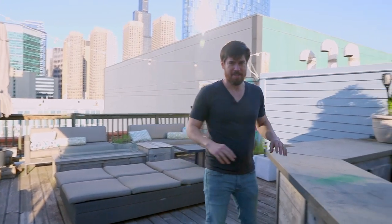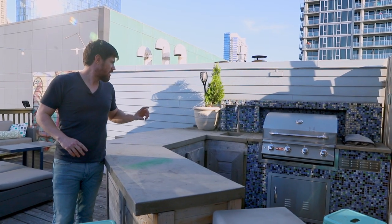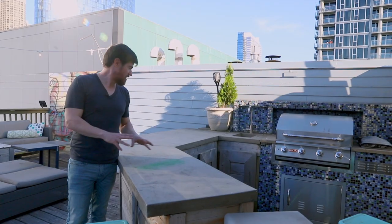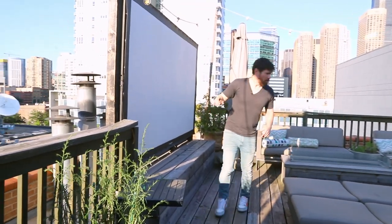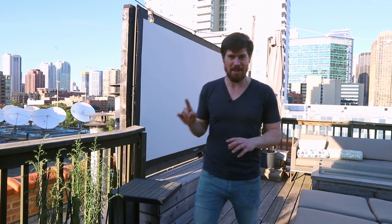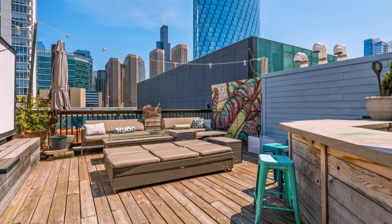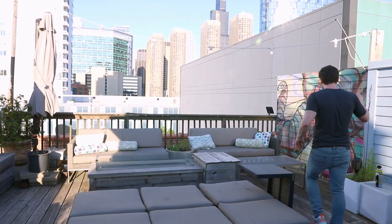First up on the roof: the outdoor kitchen I built. This is solid concrete — about 750 pounds of countertop — with a really cool little barbecue island. One lesson learned: the feather finish I use on walls and in bathrooms is a terrible choice for outdoors; it cracks and stains. Stick with normal concrete countertops for outdoor use. Over here I've got a 120-inch outdoor movie theater screen — we did the Game of Thrones finale and all kinds of fun stuff up here at night. And then there's the skyline view — you're from Chicago if you still call it the Sears Tower.